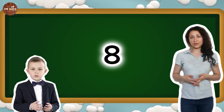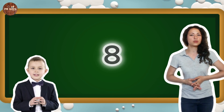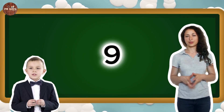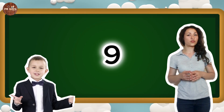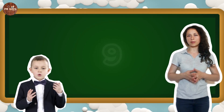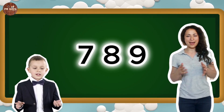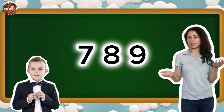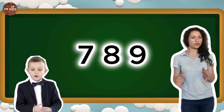Let's stomp our feet 8 times. Now we have number 9. Can you say 9? 9. Let's march in place 9 times. Let's count 7, 8 and 9 together. 7, 8, 9. Great counting.